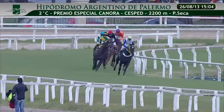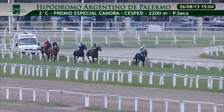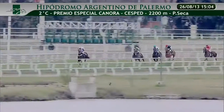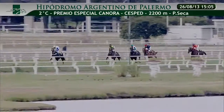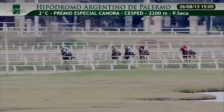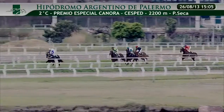Frente ya a la señal indicatoria de los 1.500 metros, invariante con el número 3 en la delantera. Varios cuerpos de ventajas sobre el número 5, tercero viene corriendo el 2. En la cuarta ubicación lo viene haciendo el número 1. Viene cerrando la marcha el competidor número 6.